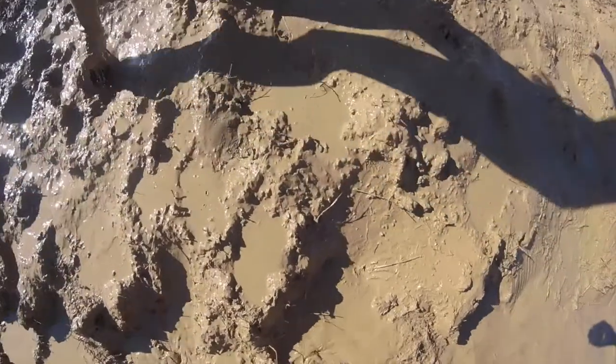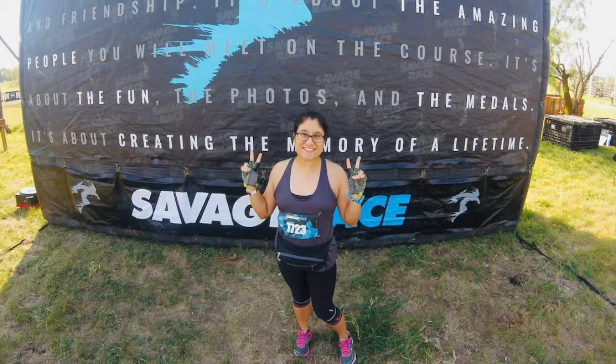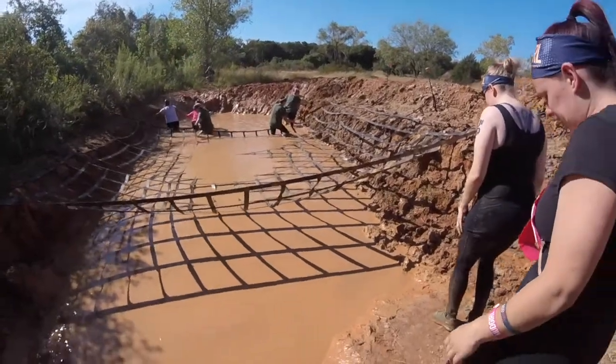Hi everyone, welcome to my channel. Today I want to talk about some mud races or obstacle races or both kind of combined. I've been to at least three of them — the Savage, Spartan, and a Mud Girl race. If you're curious about what it's like to go to a mud obstacle race, stick around because I've got some tips that I'd like to share with you. Hopefully you'll find these useful.